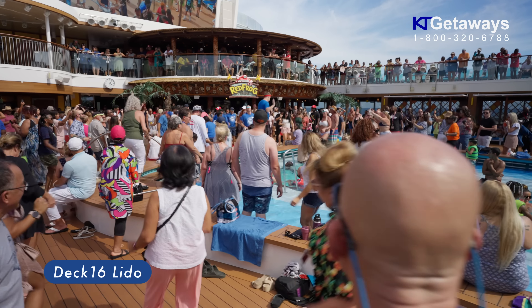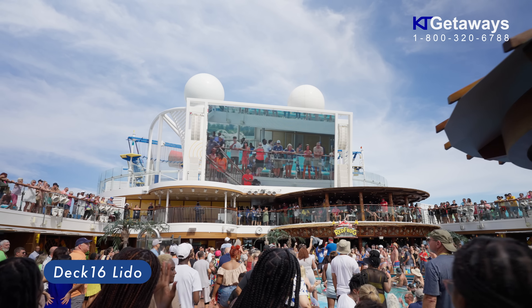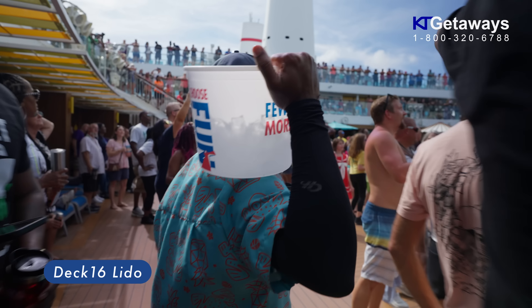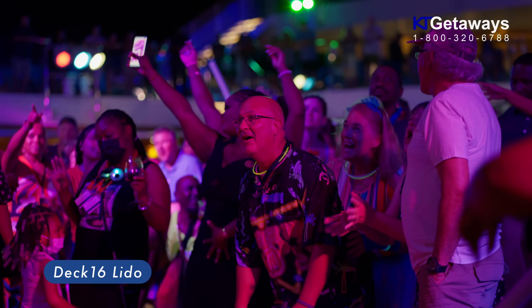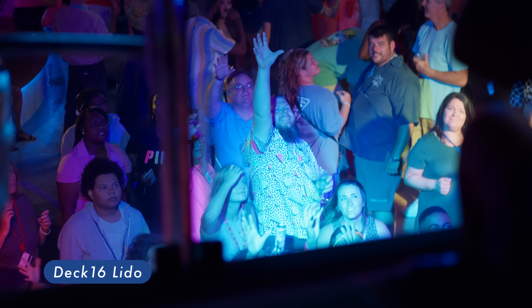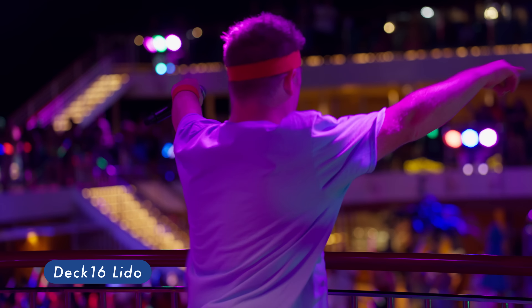Another lively spot on this ship is definitely Lido, located on Deck 16. This is the spot where the Sail Away event takes place — people here will be dancing and having a great time. An event worth mentioning is the 80s glow party; it's an experience I will never forget. Sing and dance to 80s tunes with the cruise director, the Flying Scotsman.